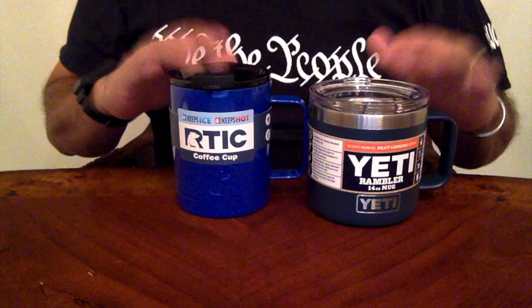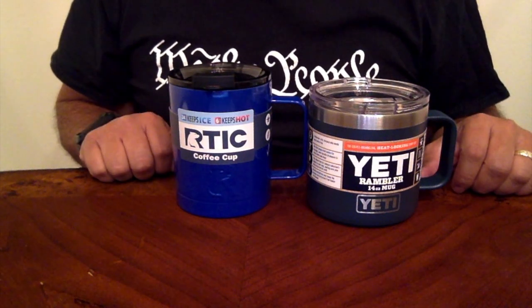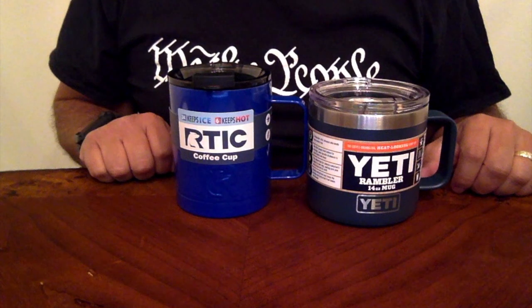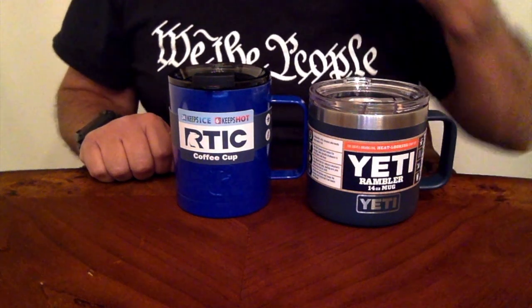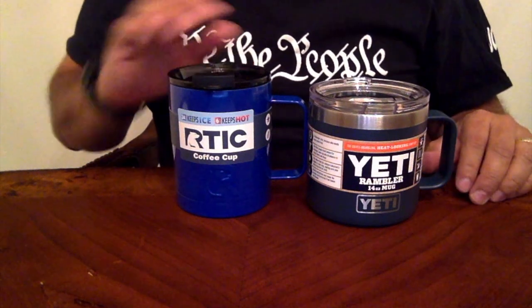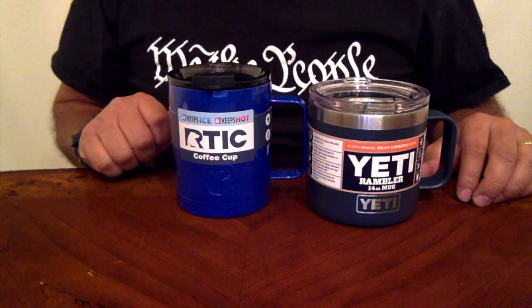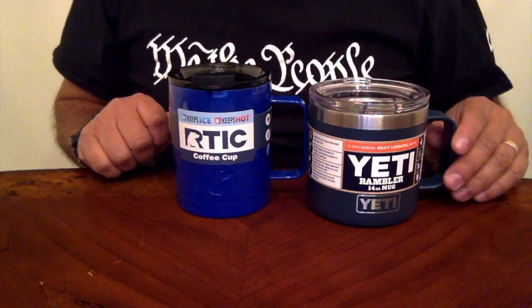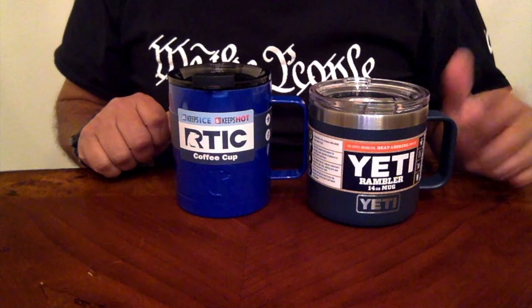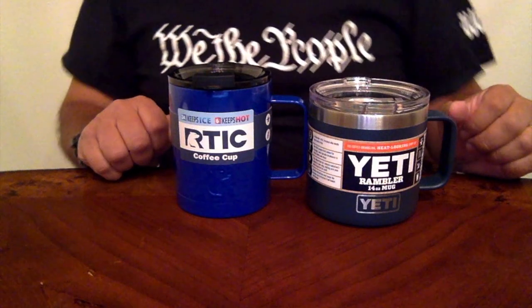Now that we have both of them in front of me, you can tell that the Arctic coffee cup is a little bit taller in profile and a little bit narrower compared to its competitor. The Arctic has a profile more similar to a ceramic cup you'd have in your house, whereas the Yeti has a tendency of being a bit wider and shorter.